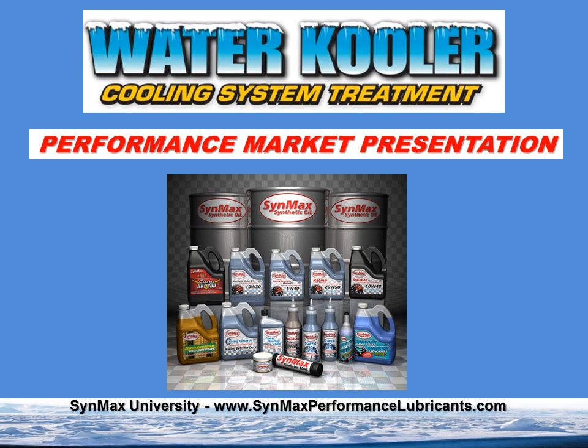Hello, this is Clayton Balmas, and I'm your teacher today here in our audio classroom at CynMax University at CynMaxPerformanceLubricants.com. Today, we're very excited to bring you our performance market presentation, which is about the water cooler coolant system treatment program. I hope that you'll enjoy listening to this as much as I do sharing it with you. So let's go for a ride.